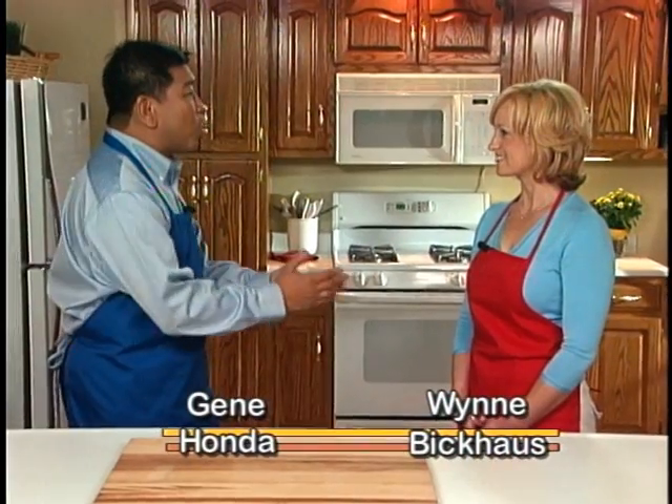I'm Gene Honda. We're joining the kitchen with Wynn. Wynn, what are some of your memories of Thanksgiving dinners? Well, Gene, thanks for having me. I would like to share a memory with you, but not necessarily my favorite memory.